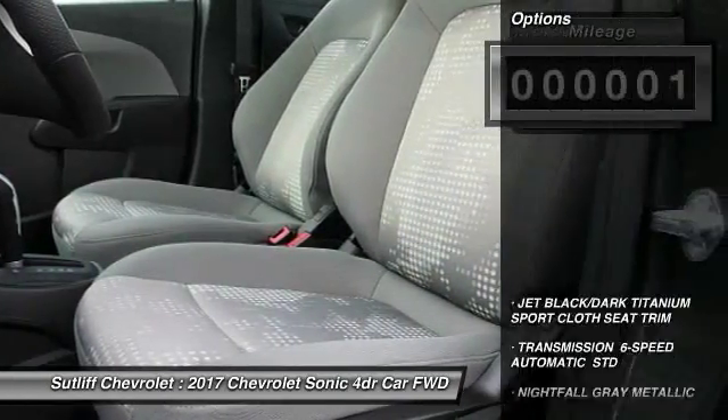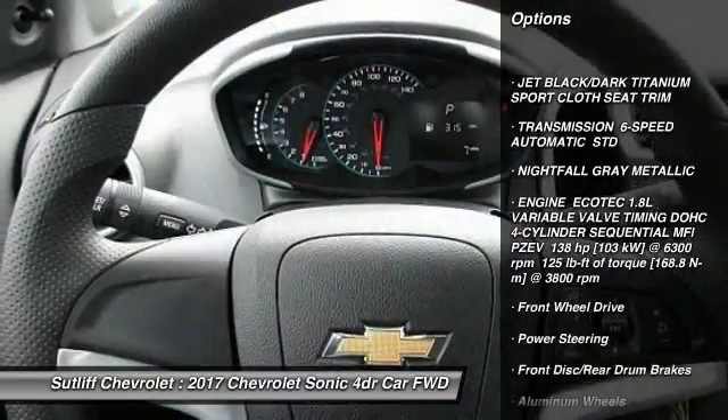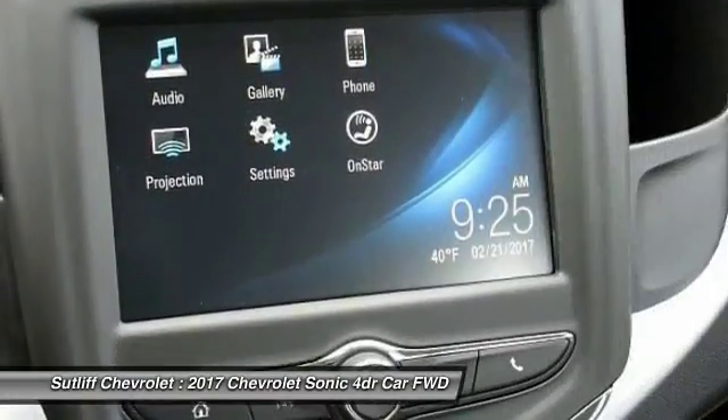Here are some of this vehicle's great options: traction control, anti-lock braking system, steering wheel audio controls, keyless entry, stability control, and backup camera.